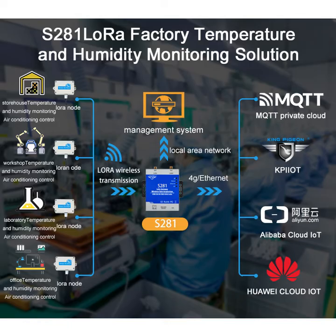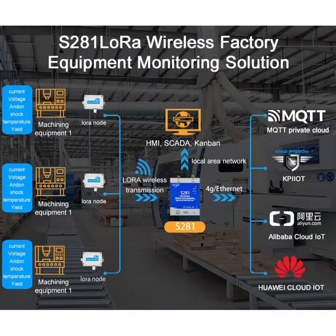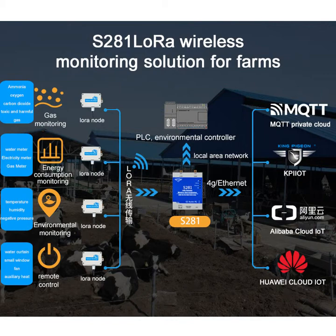It is widely used in workshop temperature and humidity monitoring, equipment utilization rate tracking, agriculture, meter reading, and other fields.